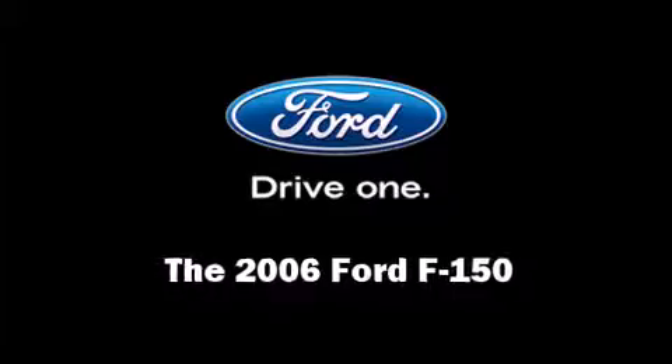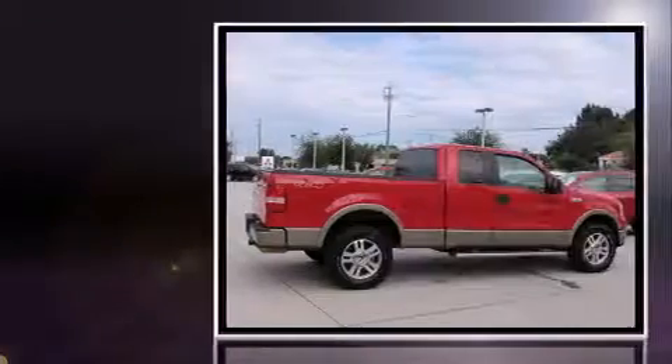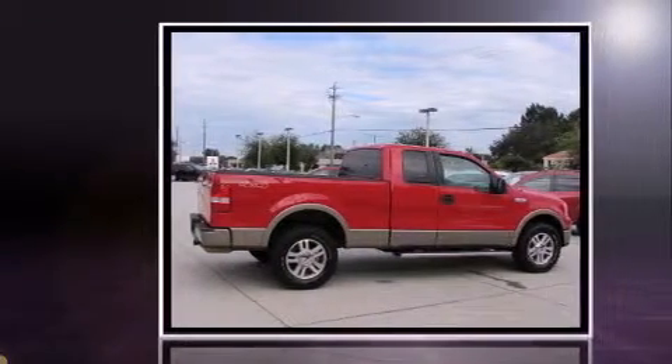Here's a great deal on a 2006 Ford F-150. This four-door, six-passenger truck is still under 75,000 miles.